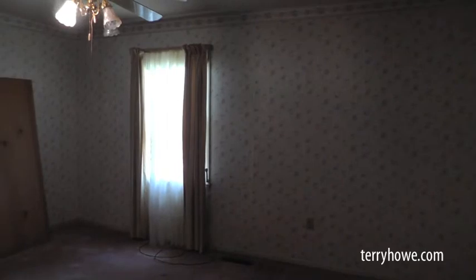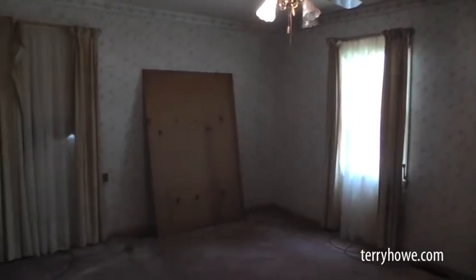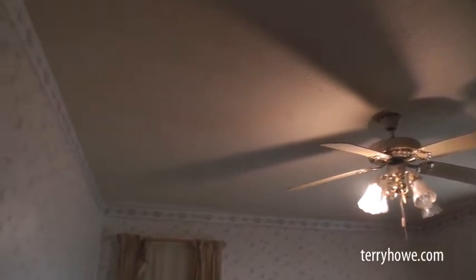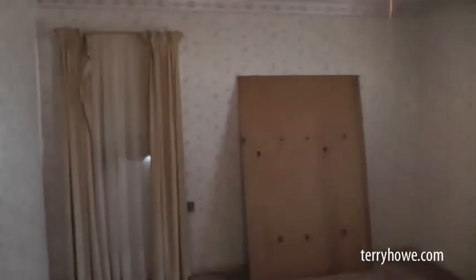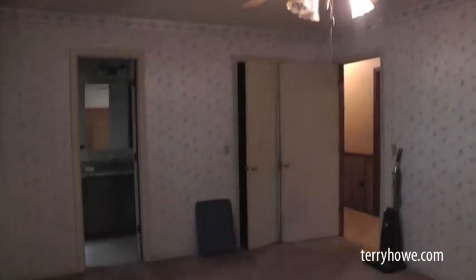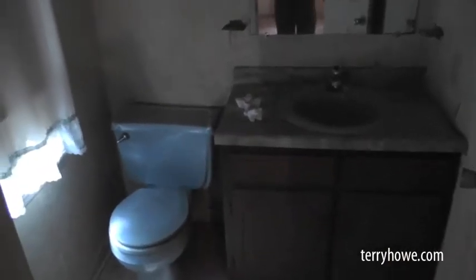This is our second bedroom — it's quite large. Not sure some reconfiguration here might help to make a third bedroom out of this house without a lot of work. It just seems like it has space for it. Again, wallpaper in here — probably needs to come off. Ceiling looks good. Probably gonna do something else about the carpet. And then we have a little half bath off this room, which is pretty nice. A little popcorn peeling off up there, but nothing serious.